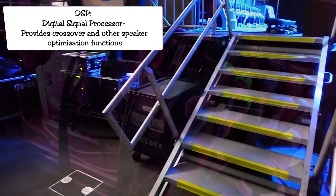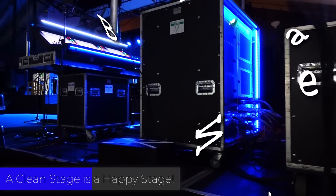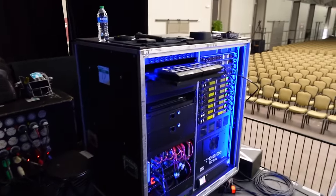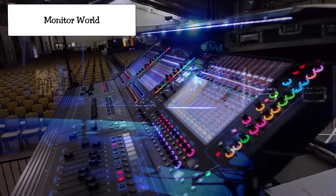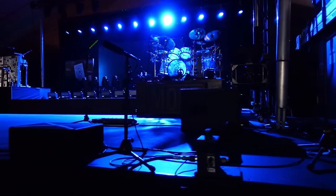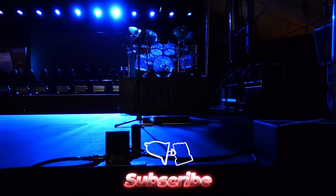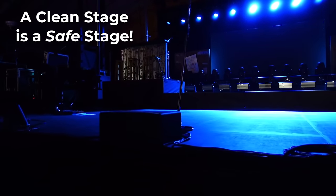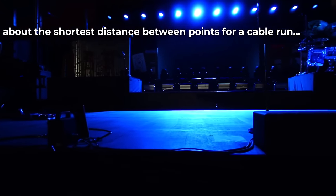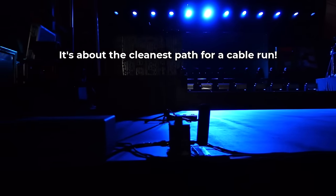A clean stage is a happy stage. No matter how large or small the production, always use well thought-out cable paths to leave the stage uncluttered, and strive to run your cables in straight lines with 90-degree turns. It's not about the shortest distance between points for a cable run — it's about the cleanest path for a cable run.